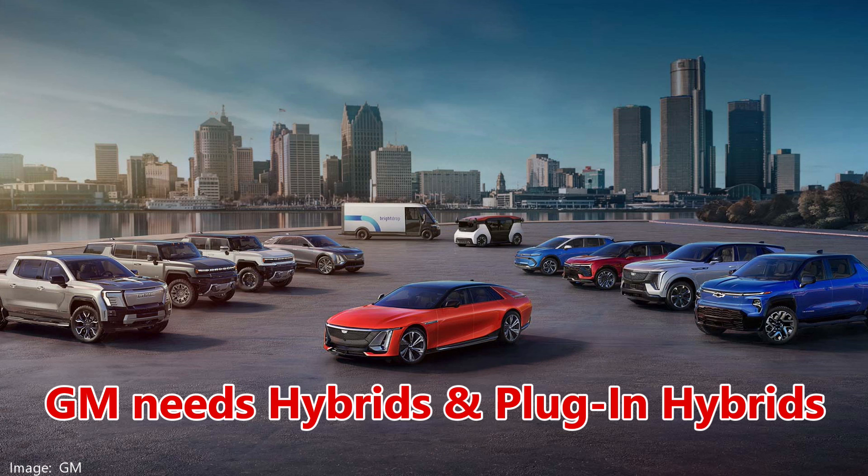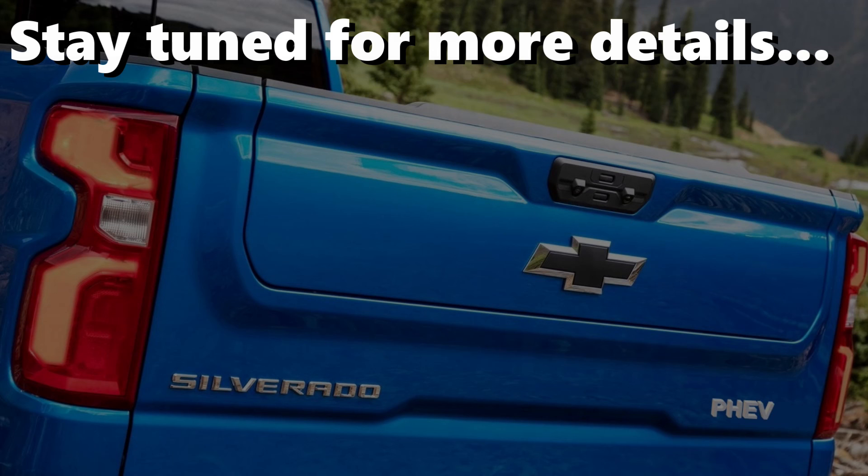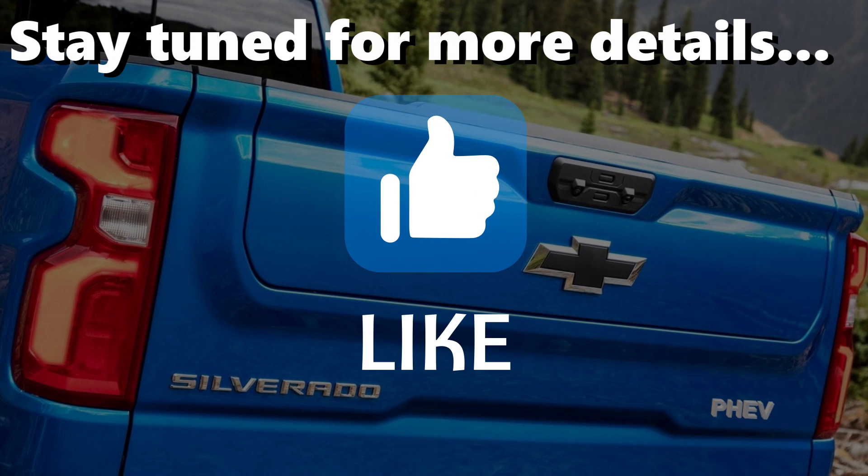Traditional automakers like GM need hybrids and battery electric models in their showrooms, and in some critical segments, plug-in hybrids as well. GM needs more hybrids. Toyota needs more battery electrics. Both have announced plans to fill the holes in their lineup. We'll have to wait to learn more about what GM is cooking up. If you liked this video, you know what to do. Thanks for watching.